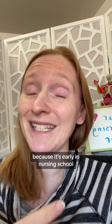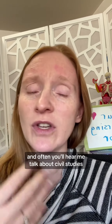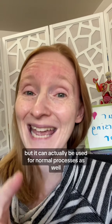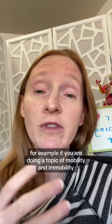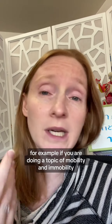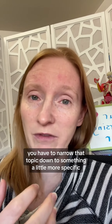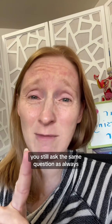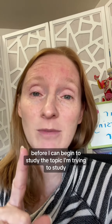Here's how you can approach fundamentals with the Silver Bullet Study System. Because it's early in nursing school, a lot of the things you're studying are actually normal. You'll often hear me talk about the system for abnormal things like disease processes, but it can and should be used for normal processes as well. For example, if you're doing a topic like mobility and immobility, first you narrow it down to something more specific — like how to walk with a cane. Then step one is you ask the same question as always: what do I need to know about normal before I can begin to study the topic?